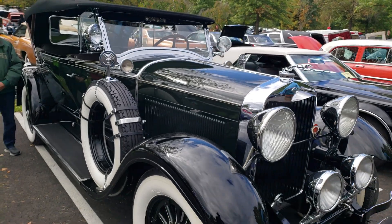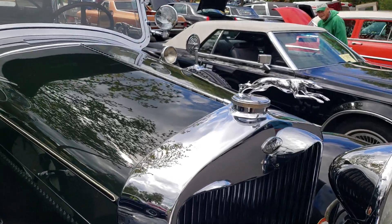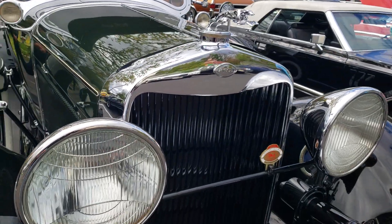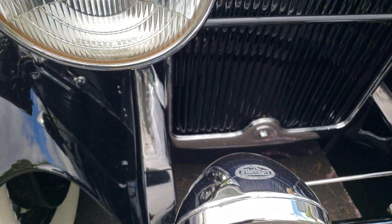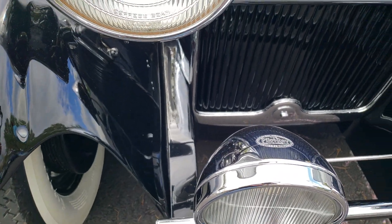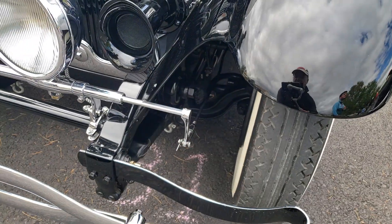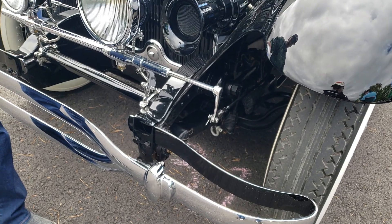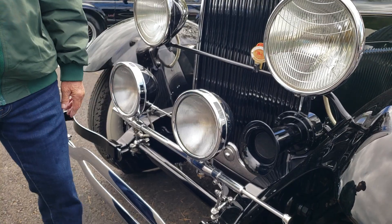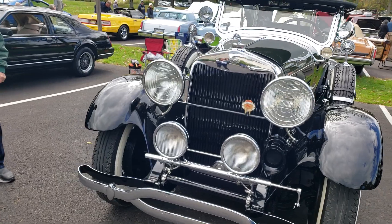This car, as you can see, is beautiful. Everything's been redone — the chrome, the paint is beautiful. Check out that hood ornament — the Greyhound. I noticed these driving lights. They're called pilot lights, and on them it says 'Pilot Ray.' If you look to the driver's side, there's a rod that connects from the pilot light to the steering box so that when you turn the wheel, the lights turn with it. This is way before Tucker — we had that innovation first.